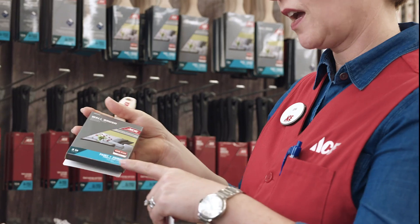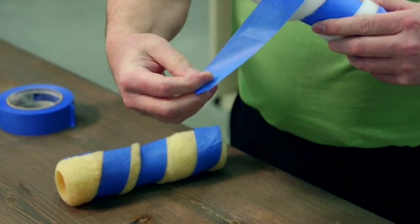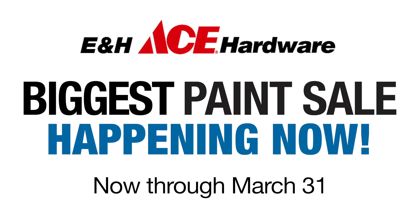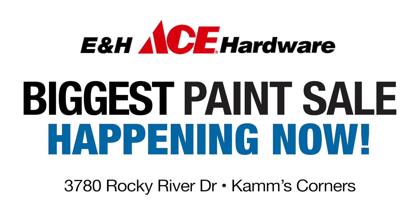We have everything you need to tackle your next paint project with confidence. Brushes, rollers, tape, ladders, and helpful paint advice. Discover it all during the biggest paint sale of the year now through March 31st at E&H Ace Hardware. 3780 Rocky River Drive in Cleveland.